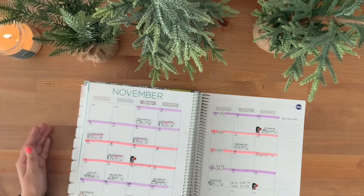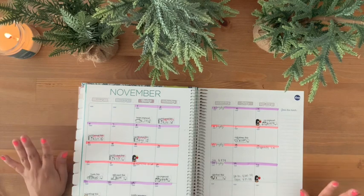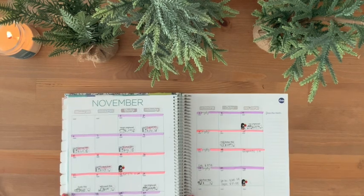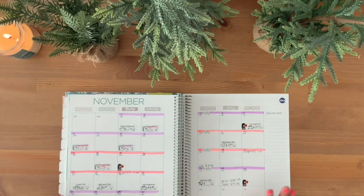Hola mi gente, budget with me for my first November paycheck. This is my second time filming this — the first one I didn't actually press record. I already implemented the numbers, but I can go over the data again. So this is my first November paycheck.